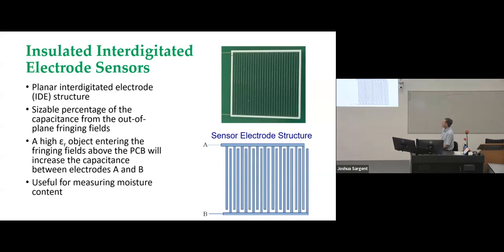Next I want to talk about sensors using insulated interdigitated electrode sensors. These are basically a planar interdigitated, or IE, structure — like two hair combs where the tines are interdigitated together. A photograph of one is shown here. With this type of structure, a sizable percentage of the capacitance between the two electrodes is due to outer-plane fringing fields. When a material enters those fringing fields right above the circuit board, if it has a dielectric constant or relative permittivity greater than air, it increases the capacitance — making this very easy for measuring moisture content.